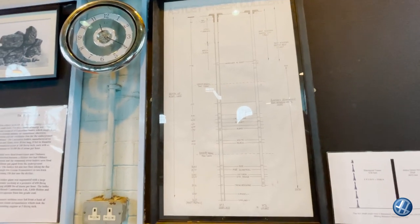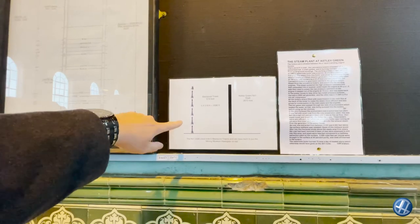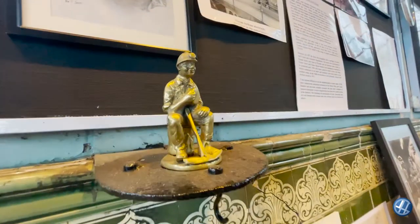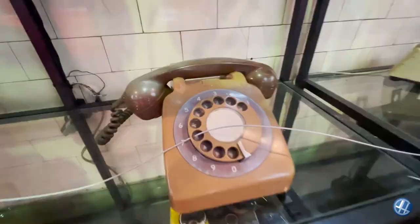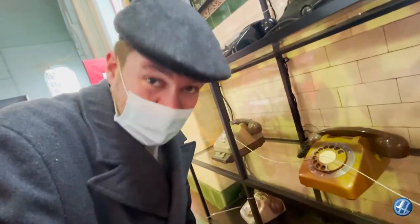There we go — let's tell you how deep it went: 800 metres below ground, the deepest one. Five Blackpool Towers deep. This is pretty much exactly the phone we had at home growing up. Kids, do you know how to use it?